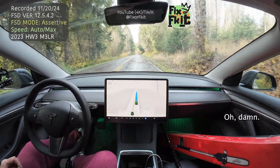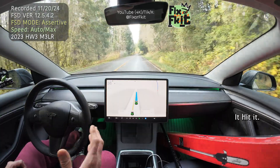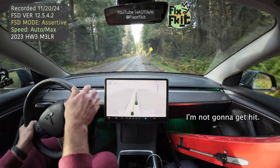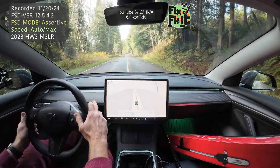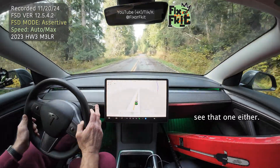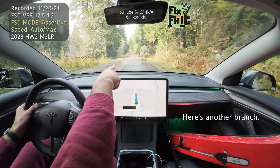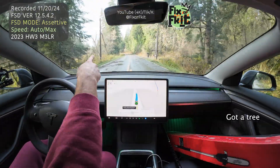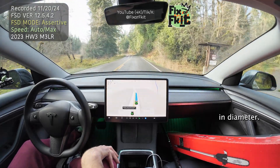I got a branch — damn, you heard it, it hit it. Here's another branch — I'm not going to get hit by that one. There's one it doesn't see either. Here's another branch — nope, not going to do it. Got a tree coming up, eight inches, maybe ten inches in diameter. What's it going to do?